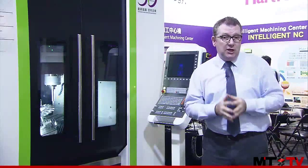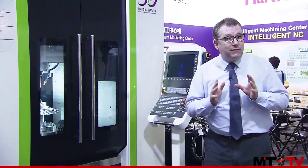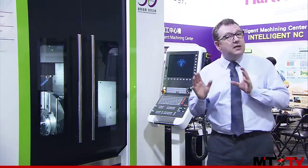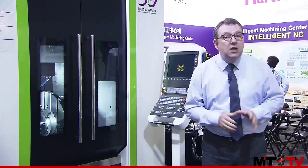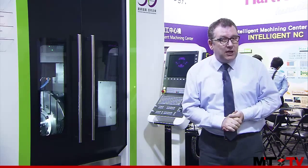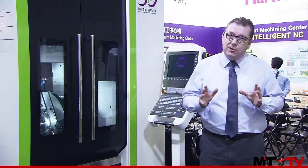The other machine we're going to see today in Hartford's booth is the 5A650 5-axis trunnion type machining center. This machining center uses a Heidenhain control system and also offers plus 110 to minus 50 degrees of travel on the B axis. It's perfect for machining shops to machine a wide range of components for aerospace, medical, and many other industries.